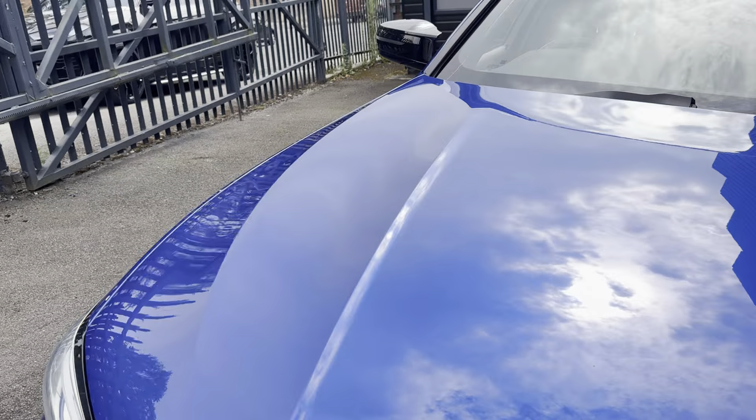Moving onto the driver's side, I'll take a seat inside and show you some more of the interior functions and features. Beginning with the multifunction M Sport steering wheel — you've got cruise control, speed limiter, and voice and volume functions.